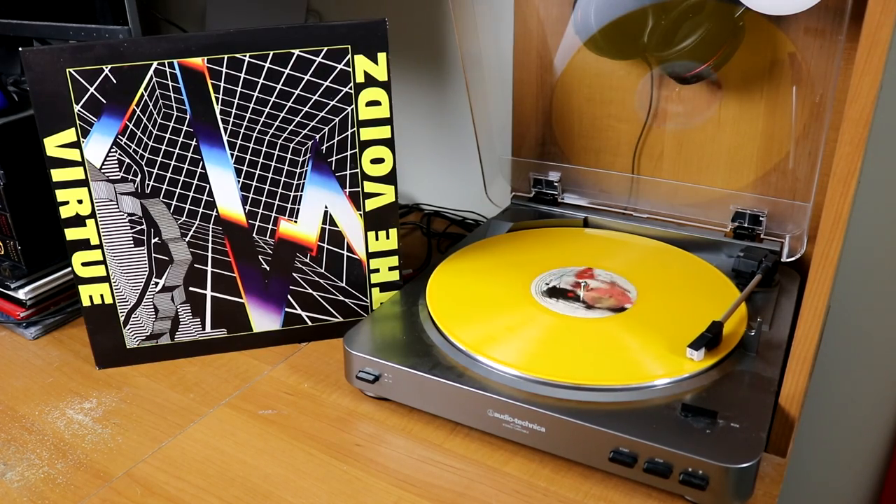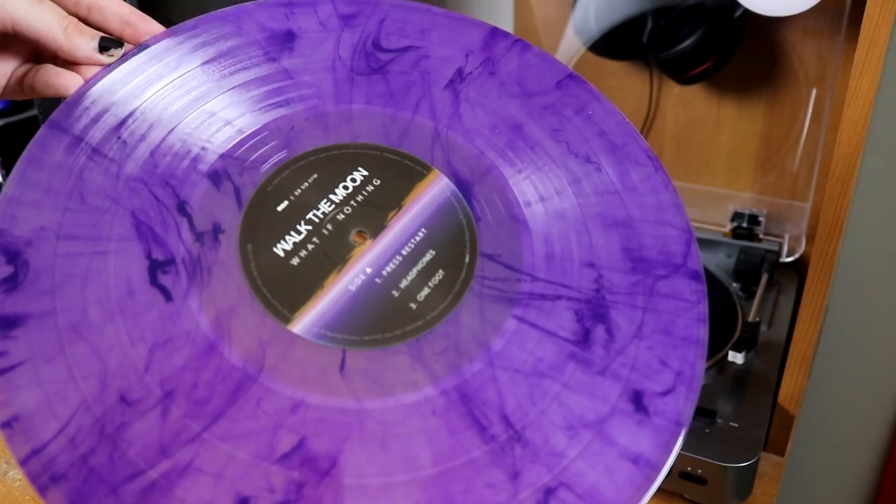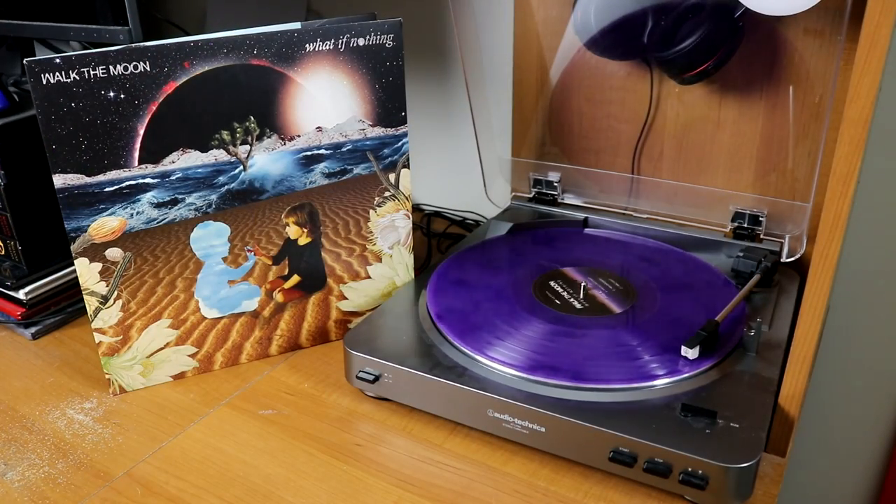The Void's Virtue on opaque yellow — I got this while I was in Boston at Newbury Comics in person. Walk the Moon, Talking Is Hard, and also What If Nothing — the latter was a present from FYE on a combination two-disc purple and white vinyl.